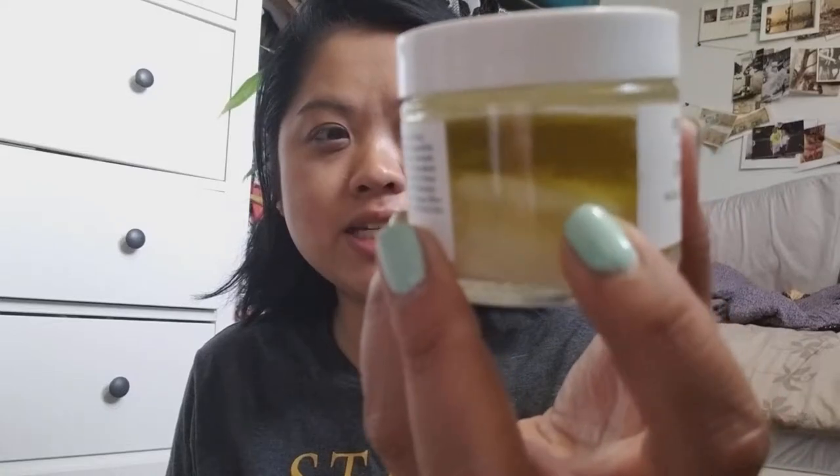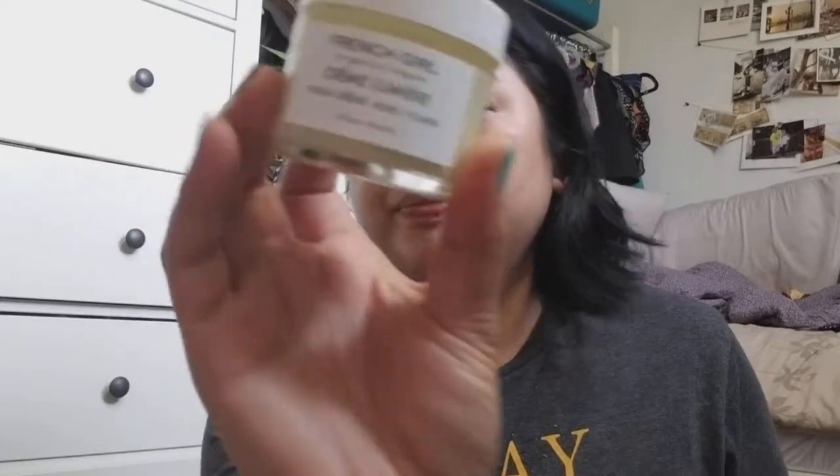This is my moisturizer, but it got all crazy looking — I think it melted in the heat today or yesterday. Florida was amazing and the weather was perfect, but then we get back here and it's the hottest days ever. So it must have really softened up. Maybe I should put that in the fridge. It's the French Girl Cream Lumiere, and I got this at Anthropologie. I didn't want to bring two separate moisturizers, so I just brought this one for day and night and it worked out.